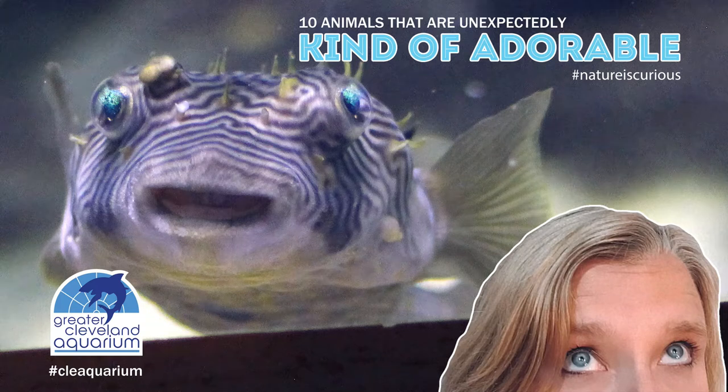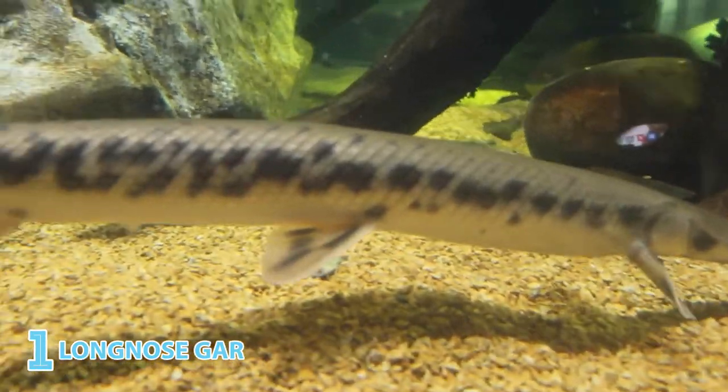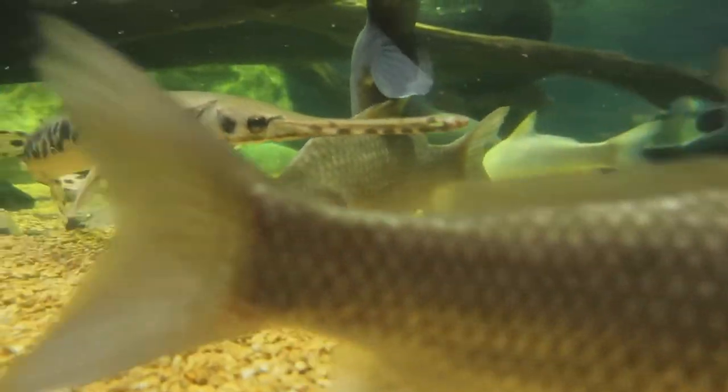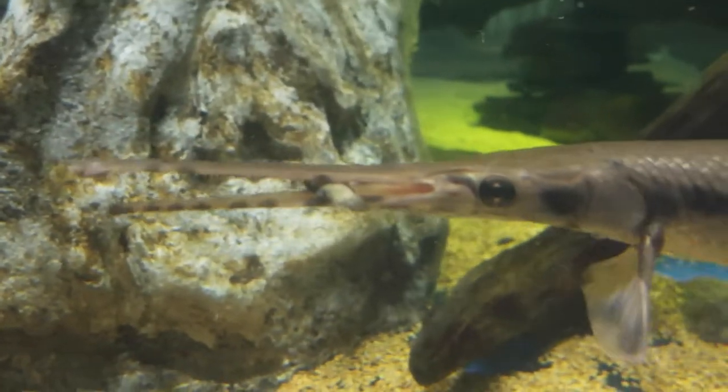Here are 10 not-so-cuddly cuties that I visit on the regular. First up, the Long Nose Gar. Its mouthful of sharp, needle-like teeth are housed in a very long, narrow snout that can be used like chopsticks. It's covered in an armor of diamond-shaped, non-overlapping scales.